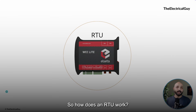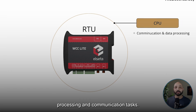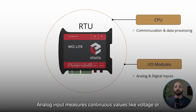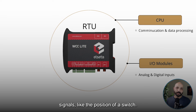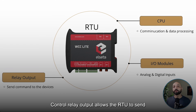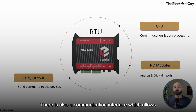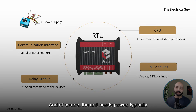How does an RTU work? At its core, the RTU has a CPU — the brain of the unit, handling processing and communication tasks. It also has input-output modules: analog inputs measure continuous values like voltage or temperature, while digital inputs detect on/off signals like switch positions. Control relay outputs allow the RTU to send commands to devices, like opening or closing a breaker. There is also a communication interface allowing the RTU to talk to the SCADA system using serial or Ethernet ports, and the unit is powered typically through a 9 to 36 volt DC input, sometimes with backup batteries for redundancy.